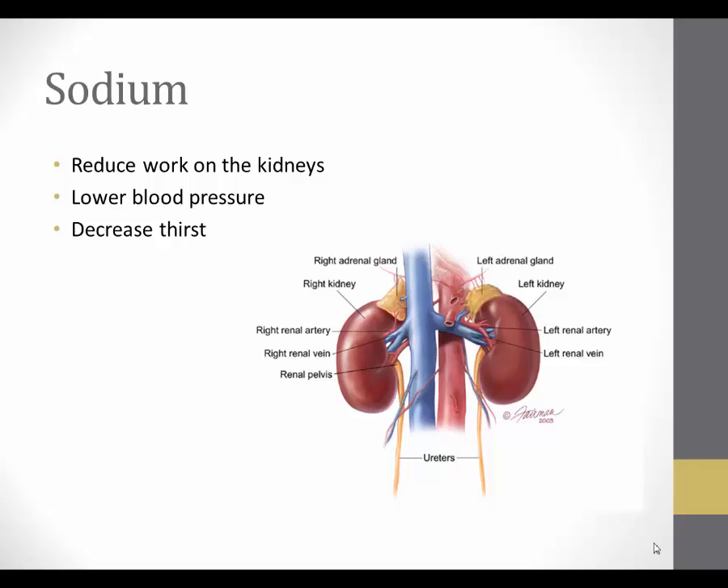Blood pressure is largely controlled by the kidneys, so by keeping blood pressure in a normal range, it can help keep the kidneys from working overtime. And as the kidneys fail and urine output declines, the client may be placed on a fluid restriction. Controlling thirst will be very important. Since high sodium intake increases thirst sensation, a sodium restriction can help control that thirst.